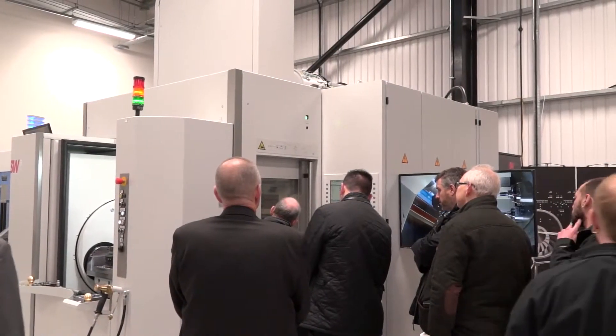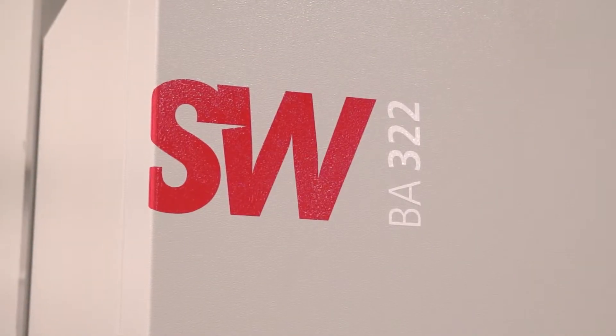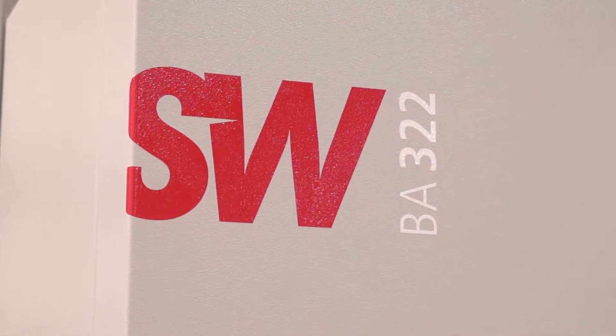We also do a BAW range, which is a linear drive machine specifically for non-ferrous components. Because it's a linear drive machine, it has higher rapids, it's more dynamic, much faster, with higher spindle speeds and 120-metre rapids with very fast acceleration. We're taking advantage of those rapids as well — again, all geared around higher productivity and lower cycle time.